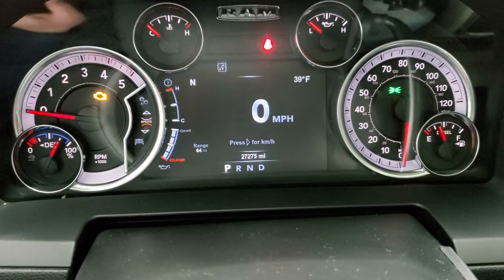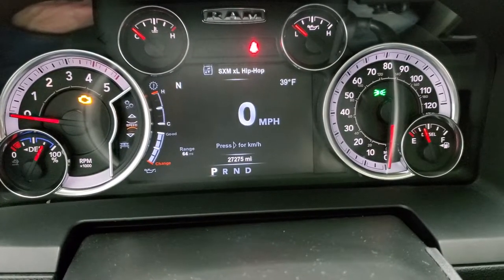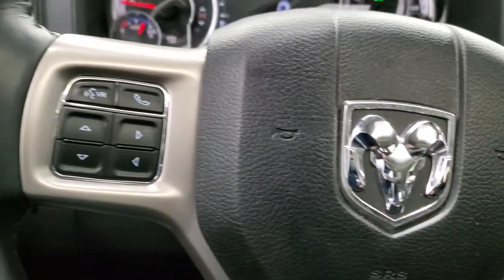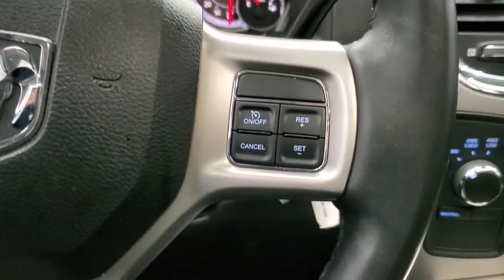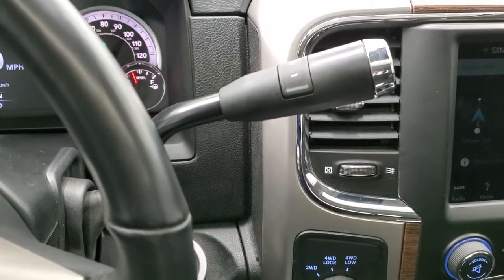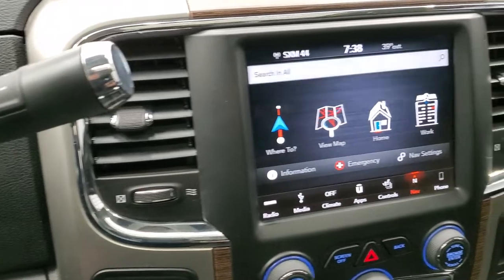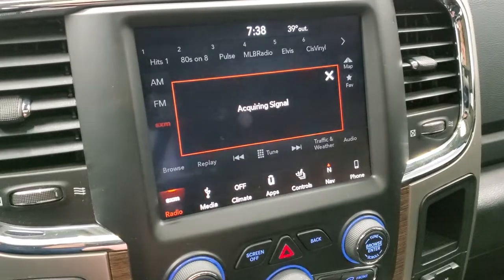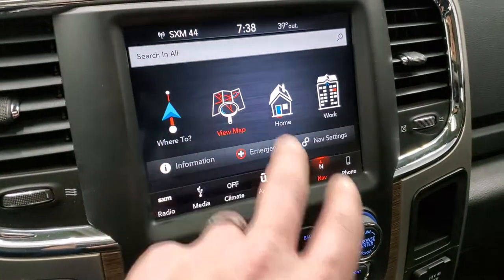This one has 27,275 miles. You get the digital speedometer, compass, temp, range to empty — and you can change those corners to read pretty much whatever you want. It has the heated leather-wrapped steering wheel, Bluetooth and information center controls on the left, cruise controls on the right, and audio controls on the back of the steering wheel. Comes with the six-speed automatic transmission with optional tap-shift. This one has the 8.4-inch radio with AM, FM, and SiriusXM radio capabilities, and it does have the factory navigation system.